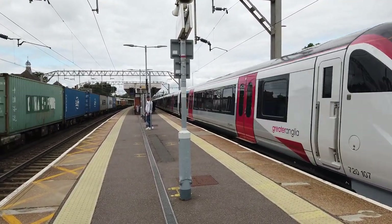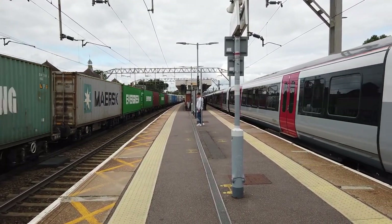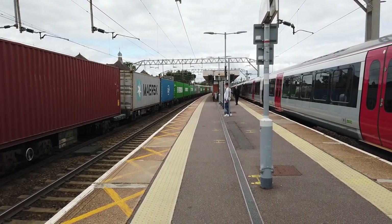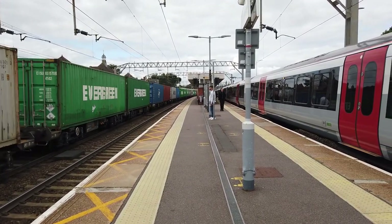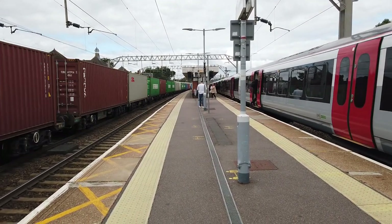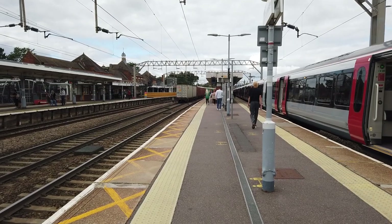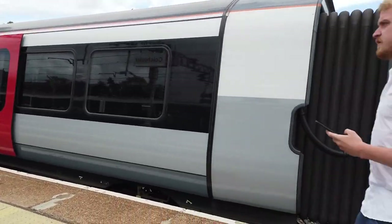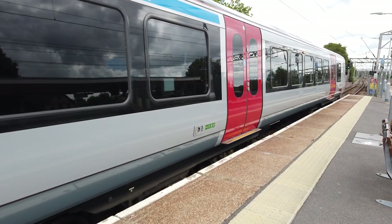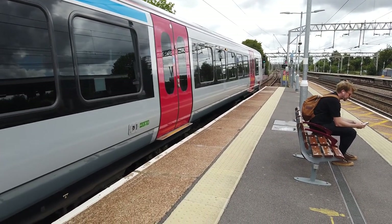That's 720107, also a first for Colchester Town. What a heavy train — very well loaded. You can see why they need three locomotives on that and how much power they must be delivering. 720107 sitting here departing out on the 11:39 Greater Anglia service just one stop down the line to Colchester Town.